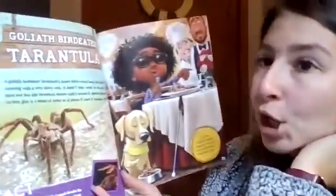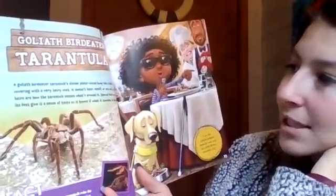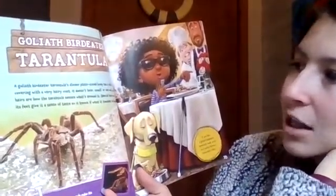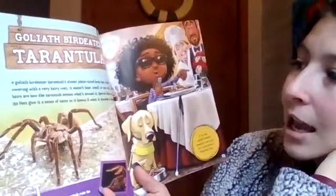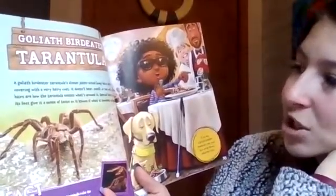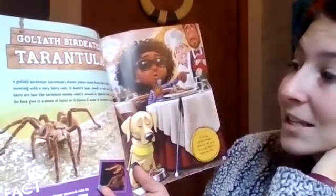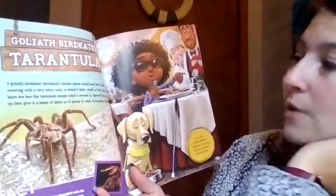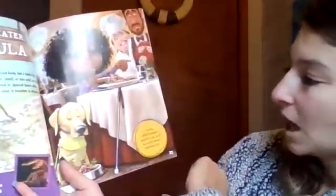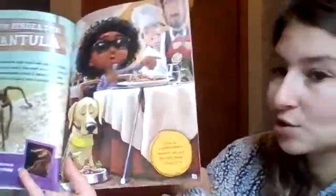The Goliath bird-eater tarantula. A Goliath bird-eater tarantula's dinner plate-sized body has a shell-like covering with a very hairy coat. It doesn't hear, smell, or see well, so its hairs are how the tarantula senses what's around. Special hairs near its feet give it a sense of taste so it knows if what it touches is dinner. If you had a Goliath bird-eater tarantula coat, you'd be a world-famous restaurant critic.